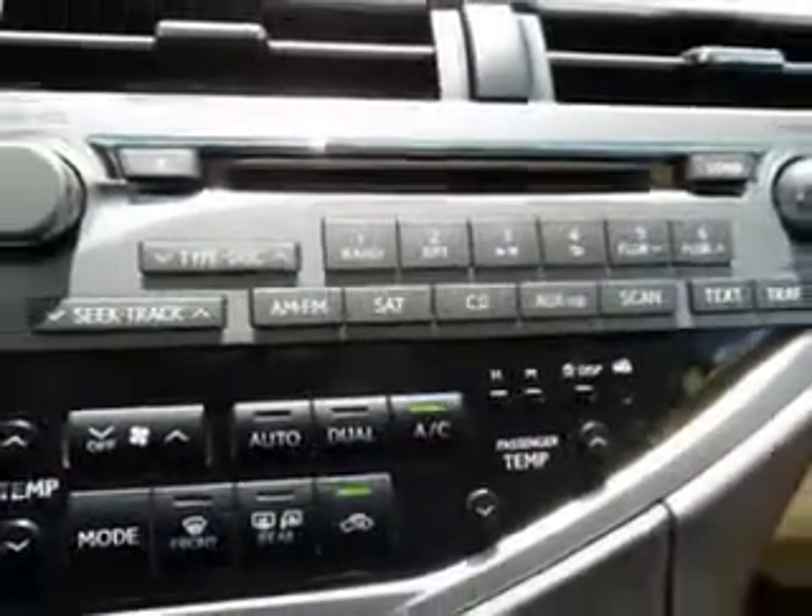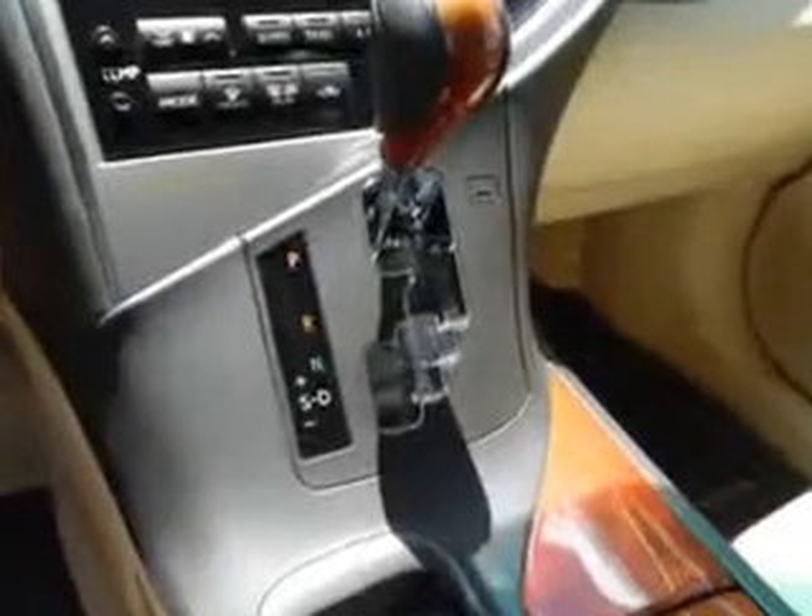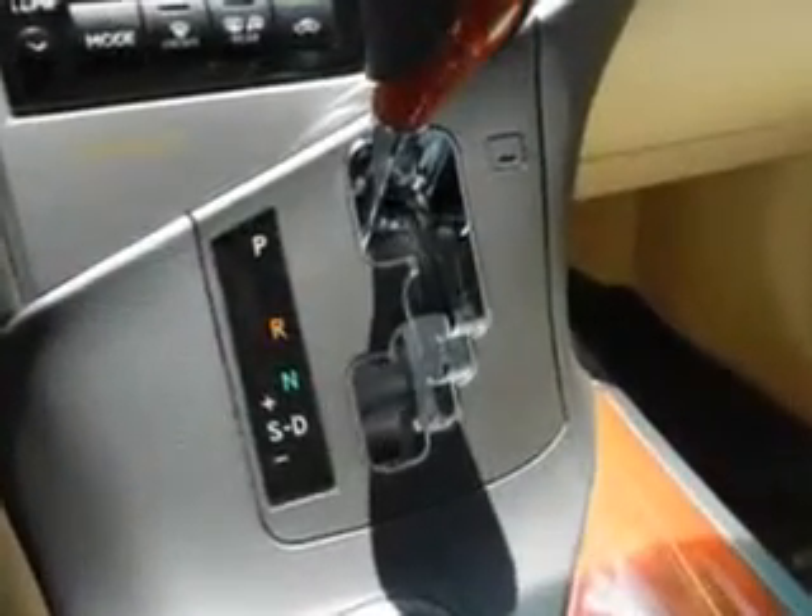Enjoy an exceptional 25 miles to the gallon on this luxury SUV, with features like Home Link System, Power Tilt and Telescopic Steering Wheel, Heated Outside Mirrors, Rear Spoiler, Power Lumbar Seats, Power Driver and Passenger Seating, and Keyless Ignition.